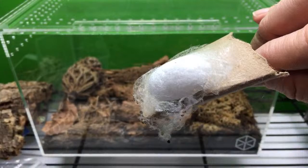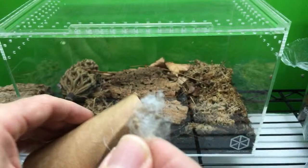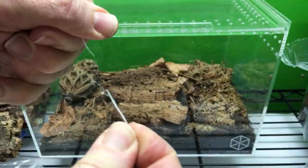A cool thing about the cocoons — here's a patch of silk. This one's a little dirty, there's like a little frass or something in it, maybe a little food. But this is the cool thing about the silk. You twist it and you can see I'm pulling on this really tightly. It's pretty strong.